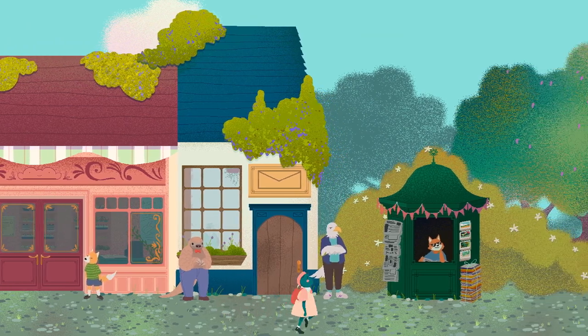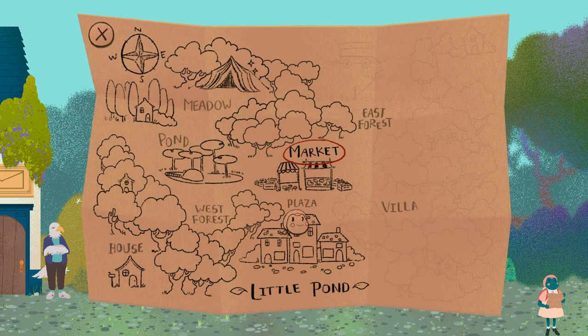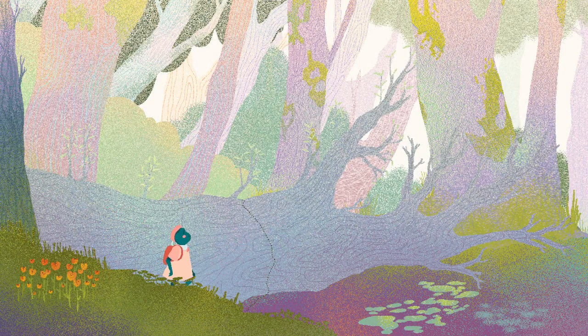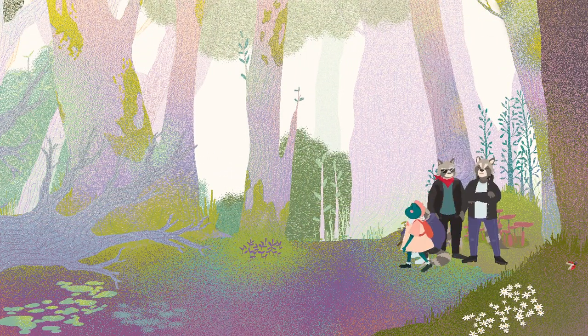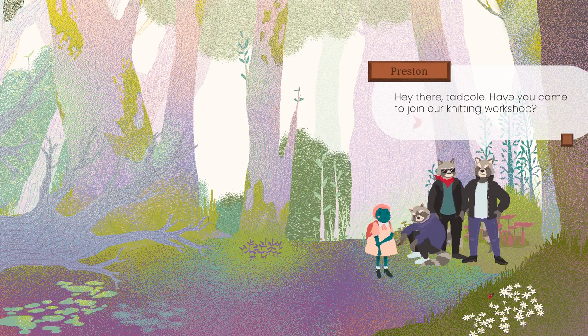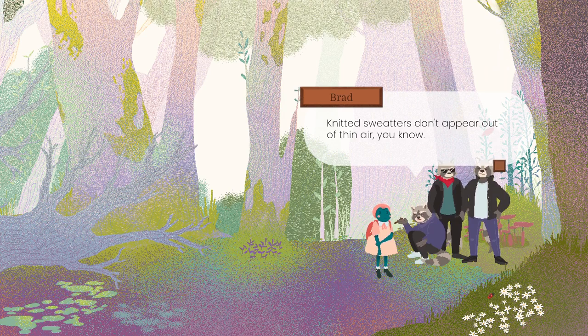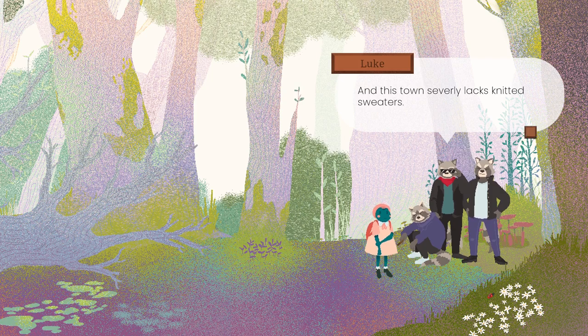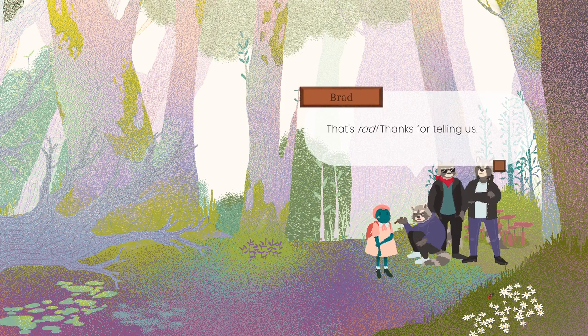Next, I think we should go to the forest to see about those guys who asked for the wool. Hey there Tadpole. Have you come to join our knitting workshop? Knitted sweaters don't appear out of thin air, you know? And this town severely lacks knitted sweaters. Pankrati sent you. A new shipment of wool arrived? That's rad. Thanks for telling us.